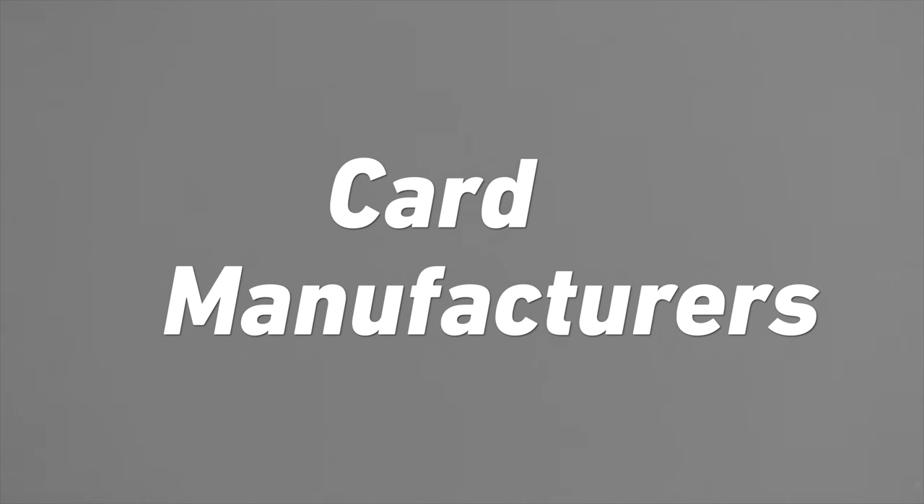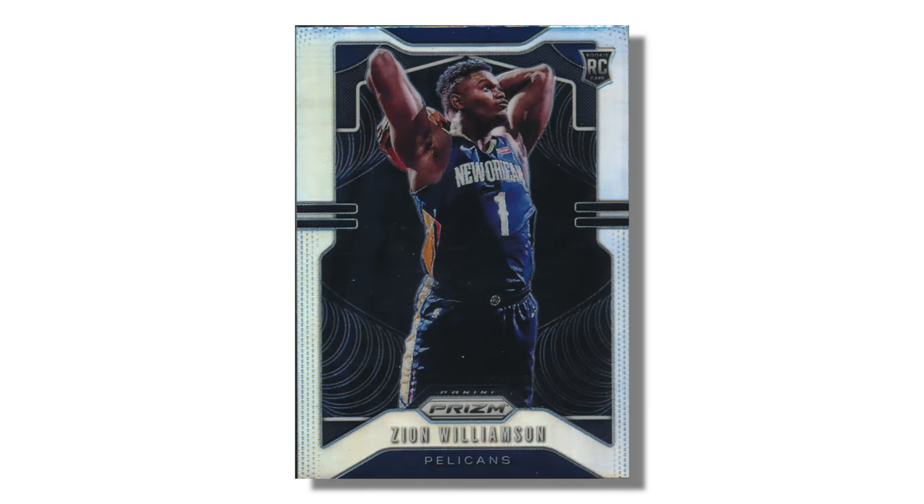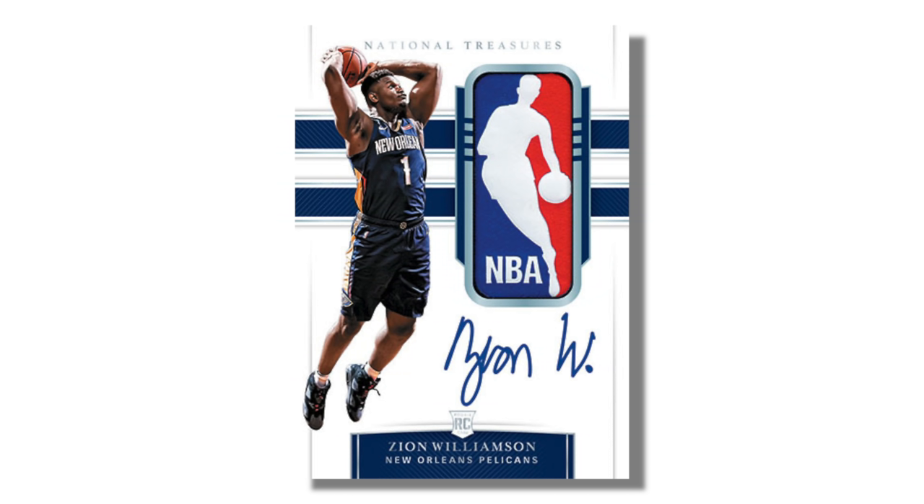Now let's talk about who is manufacturing basketball cards today and which cards you should concentrate on. The key basketball card manufacturer to concentrate on for new cards is Panini. Panini holds the exclusive license at the moment to create basketball cards, and they create more than 20 different basketball card brands — names you've probably heard of, such as Prism, Select, and National Treasures. They are all created by Panini.